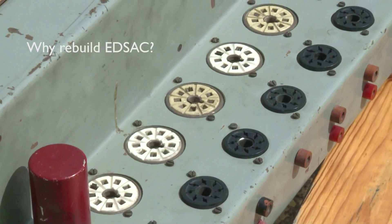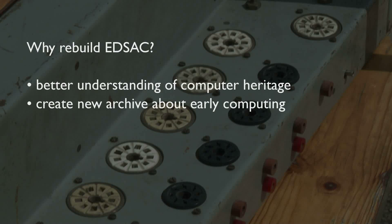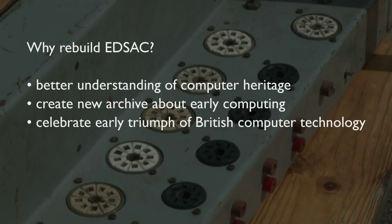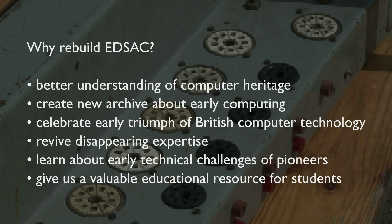So why rebuild EDSAC? First, to give us a better understanding of our computer heritage and to create a new archive of historic material about early computing. Secondly, to celebrate an early triumph of British computer technology and the creation of the world's first computer for users. Next, reconstruction allows us to revive disappearing expertise and learn about the technical challenges faced by the early pioneers. Finally, having EDSAC working will give us a valuable new and living educational resource for today's students at the National Museum of Computing. My feeling is we're getting quite close to the point where we're actually going to start building some bits and assembling and testing it, which is absolutely fantastic.